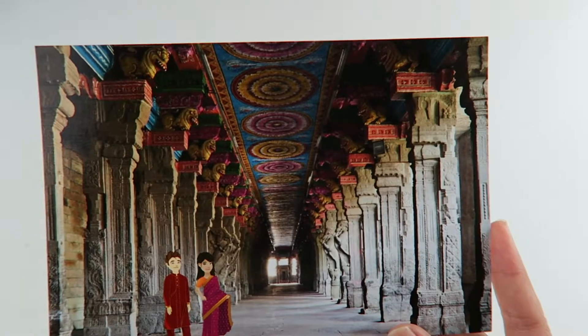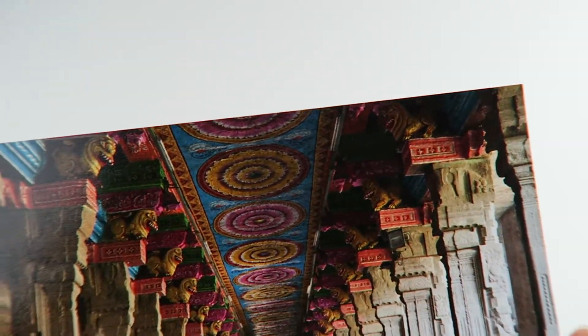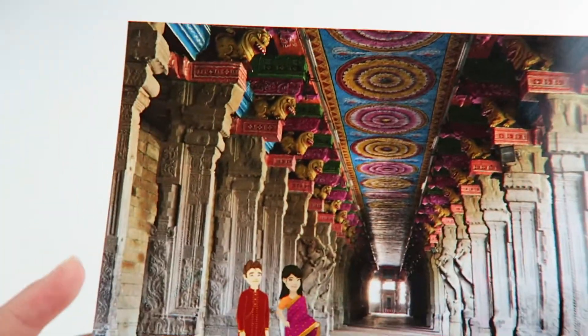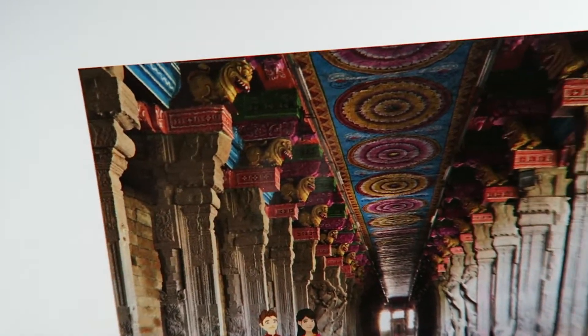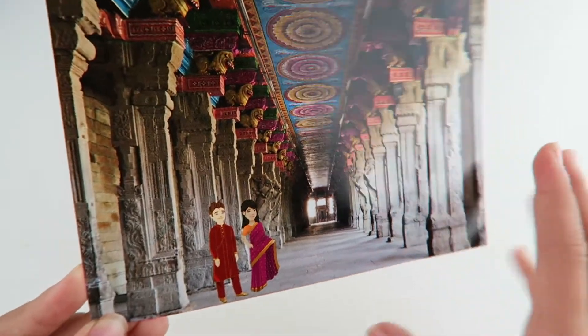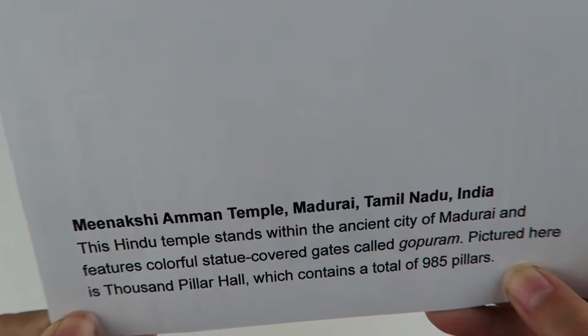Here's a postcard from India. I really like all the colors. It has like spiral circles on the top of the roof. Here's more information about the postcard.